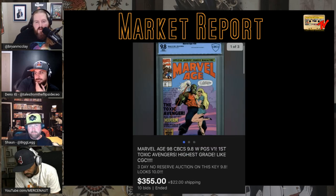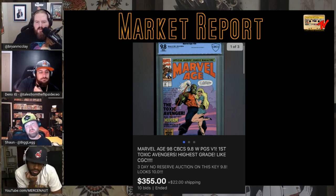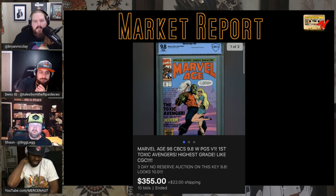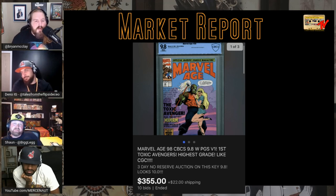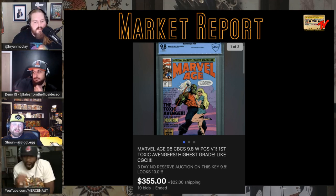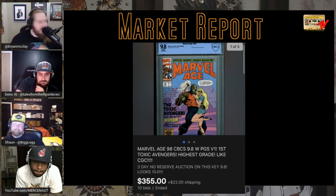Next, Marvel Age #98, a CBCS 9.8 white pages — supposedly the first Toxic Avenger. It's a first preview appearance. I guess Troma hooked up with Marvel and they put him in Marvel Age before the main book. There are Troma fans everywhere. It's a spectacular book, a good deal — $355 for that is interesting.